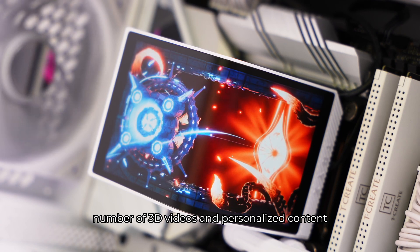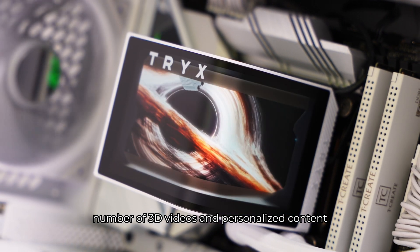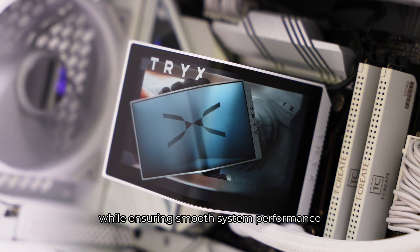This allows you to store a large number of 3D videos and personalized content directly on Panorama while ensuring smooth system performance.